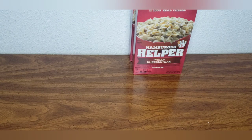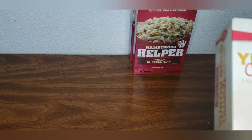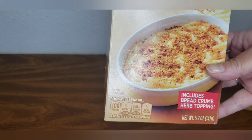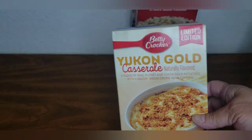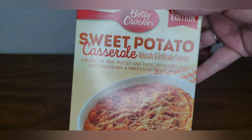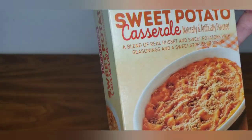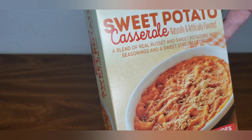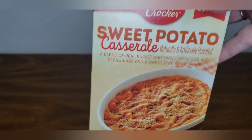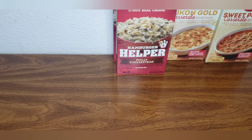From Betty Crocker I had not even seen these inside the store. It says limited edition Yukon Gold casserole — includes breadcrumb herb topping, so that looked yummy, we're gonna give that a try. And then they also had the sweet potato casserole, includes streusel topping. A blend of real russet and sweet potatoes with seasonings and sweet streusel topping. I did get two of each of those.